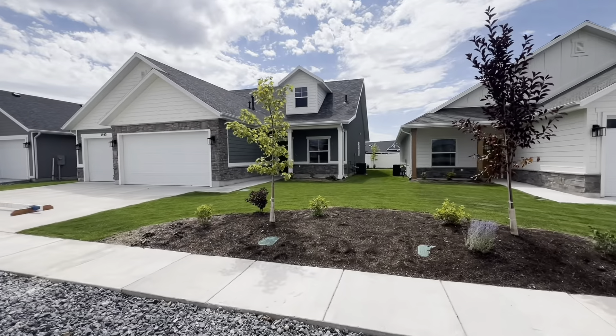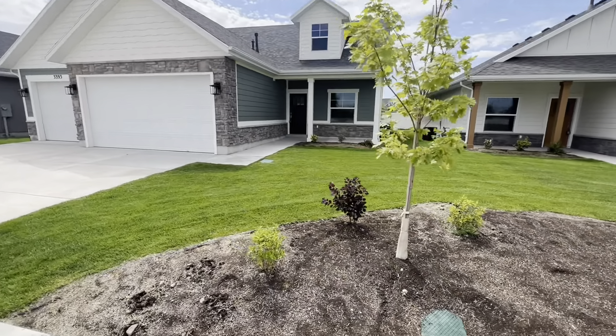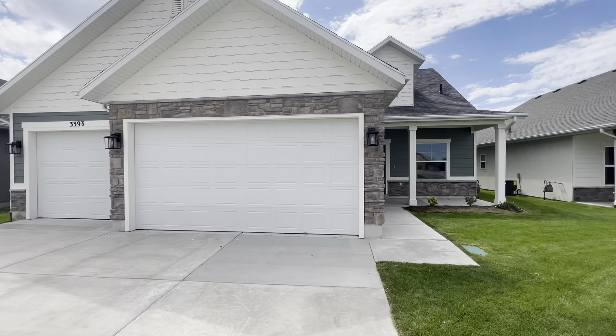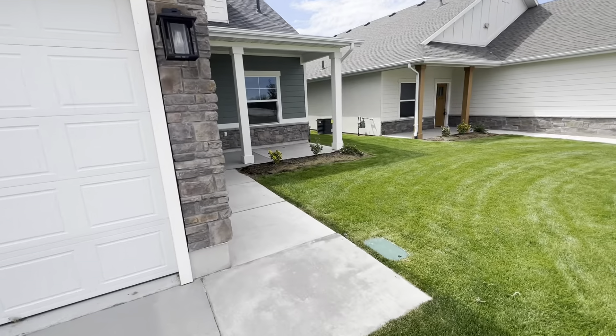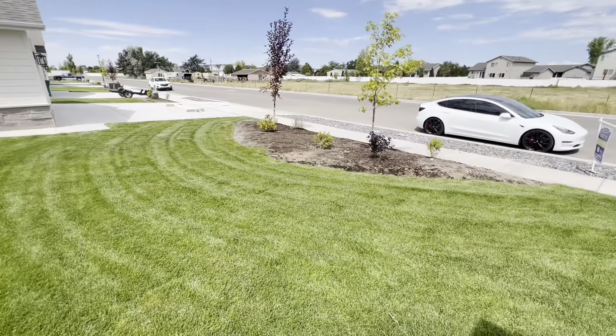The nice thing about this home is the fact that the landscaping is all done. You don't have to worry about sprinklers, sod, or anything. There's actually no HOA here, but they're really small yards and really manageable patio homes. So if you're looking for a patio home to get moved into, this is definitely one that you want to look at here in West Haven.